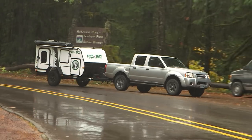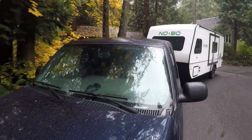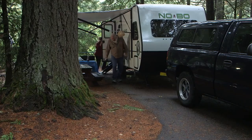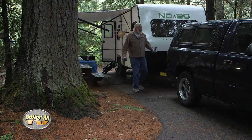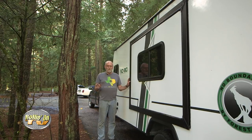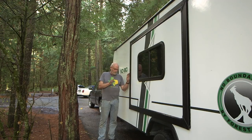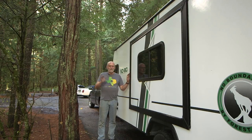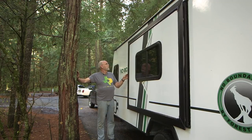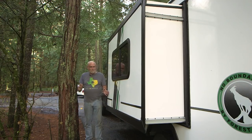Welcome back to Rolling On TV. Let's continue our look at the Forest River No Boundaries trailers and check out the details on the larger 19.5 model. Unlike the camping-style 10.5, the 19.5 is configured more like a conventional RV in style and function. One thing to make sure when getting into a fairly tight campsite — make sure you have room between the slide-out room and obstructions like trees. Let's go ahead and bring it out. Looks good.